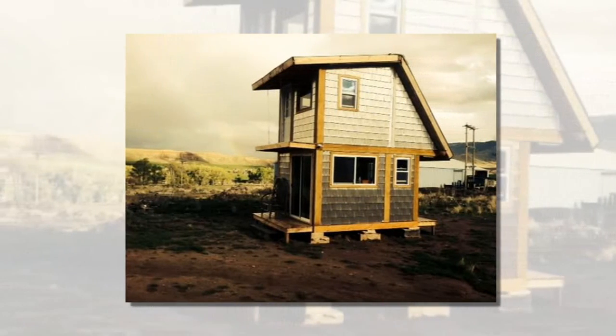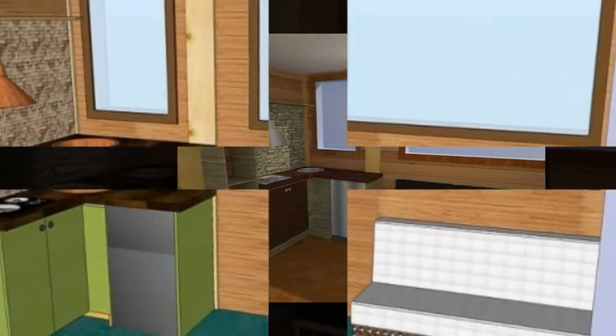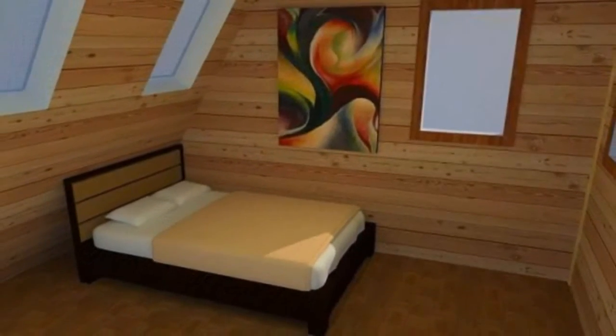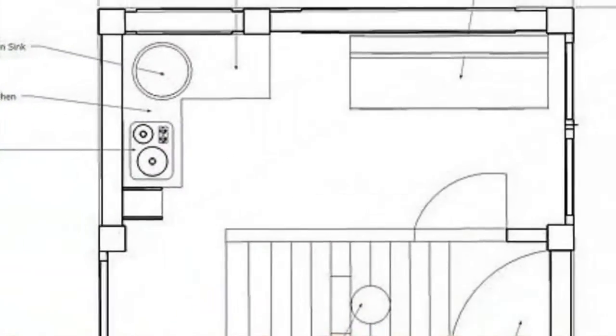This 225 square feet tiny house is designed and built by Frontier Fortress in Dubois, Wyoming. This is a new tiny house company focusing on designing and building tiny and small homes for those of us who desire to live tiny or small. The company is focused on building tiny homes with strength, durability, and sustainability in mind.